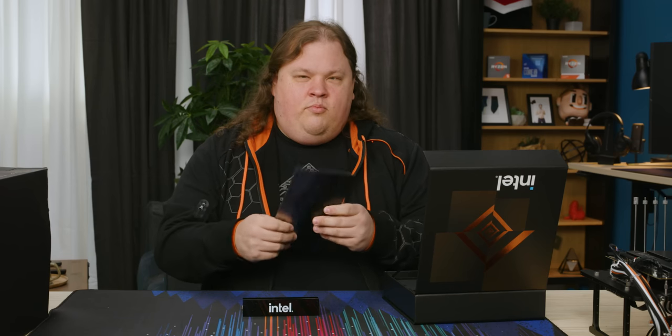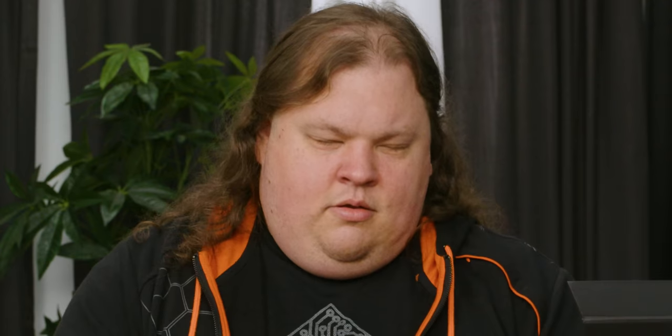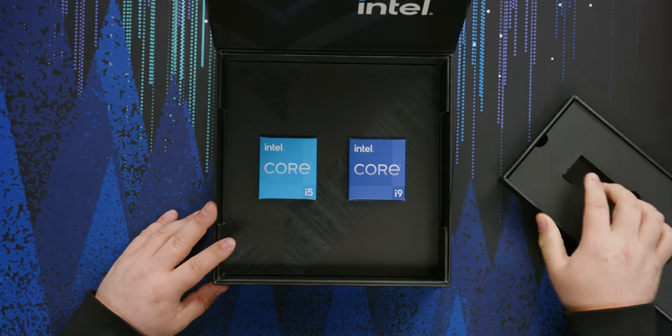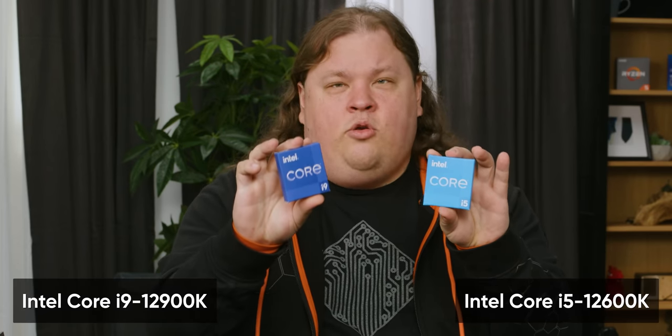This plaque is actually printed on metal, which is quite nice. There's more under here as well — these are our new CPUs: the Core i5-12600K and the Core i9-12900K.